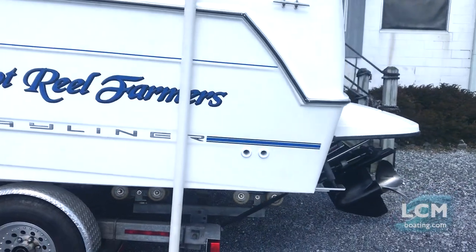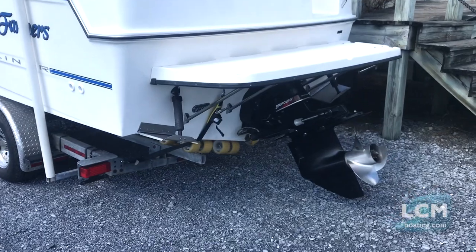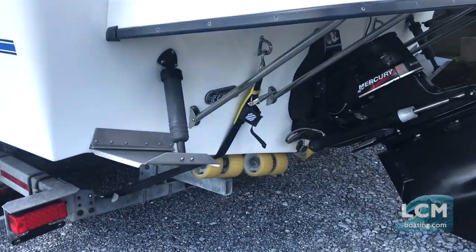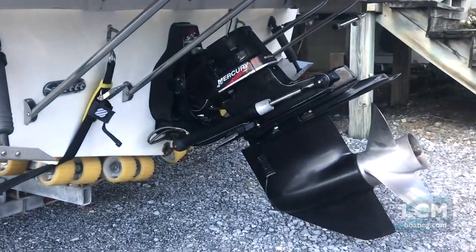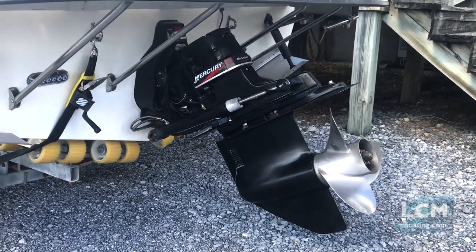From the stern, you'll notice it has hydraulic Bennett trim tabs for leveling and quicker planing. The stainless steel prop with the bigger diameter in the Bravo 2 lower unit gives you the heavy-duty, high-strength gear case. It also features LED underwater lighting.